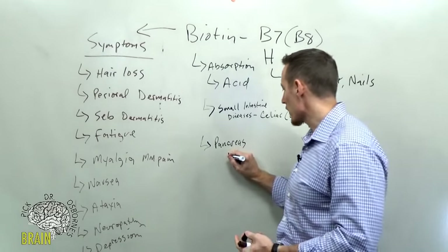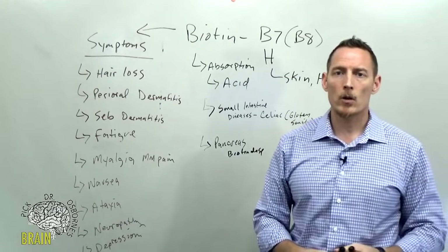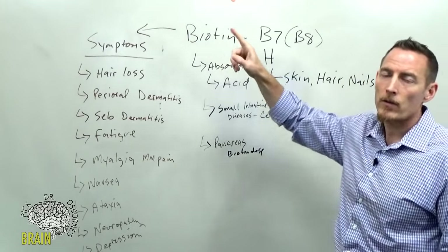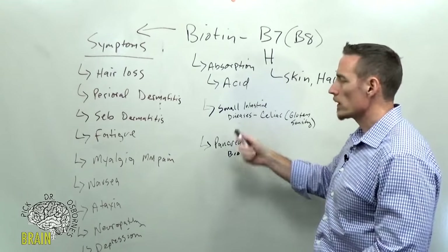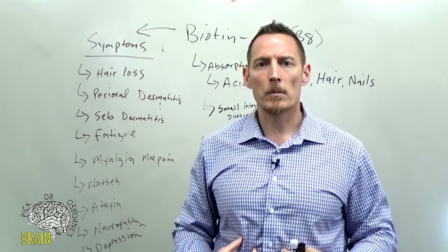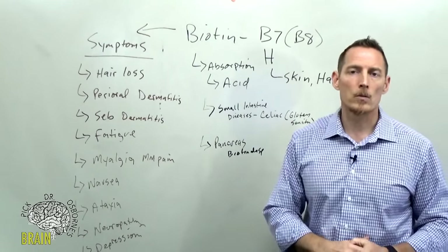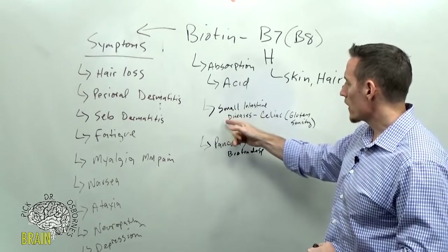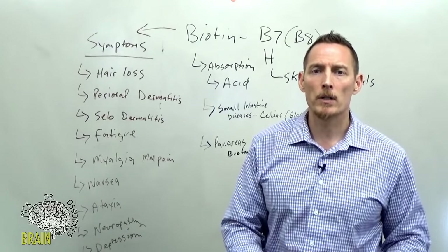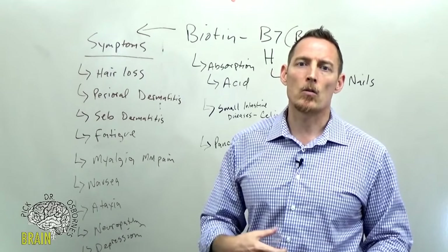The pancreas also plays a role in biotin absorption. It produces a substance called biotinidase, which aids in biotin uptake. If you've been diagnosed with pancreatitis or pancreatic insufficiency, that puts you at risk for biotin deficiency. Other inflammatory bowel issues — Barrett's esophagitis, stomach inflammation, small intestine inflammation caused by infections, food allergens, or parasites — can also damage the small intestine and impair absorption.